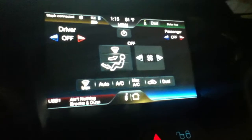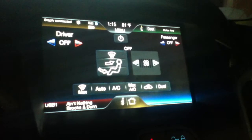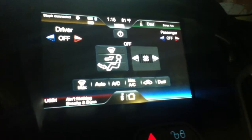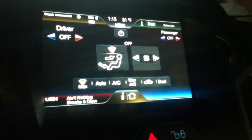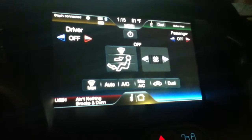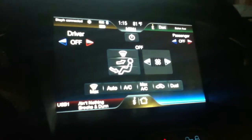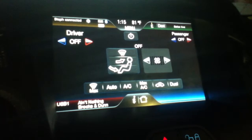We just picked this car up from Ford on Friday. The issue was the sync was always blocking out and not working. They said there was an update, they downloaded the update, and said the car is good. We get the car home and my wife can't sync her phone.